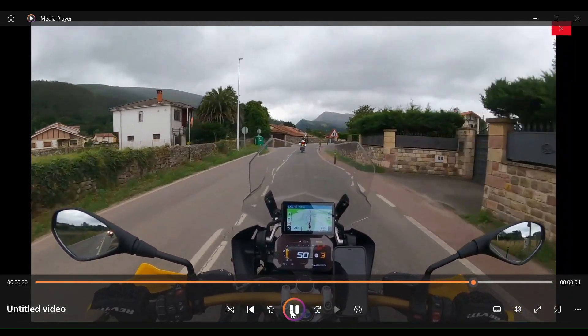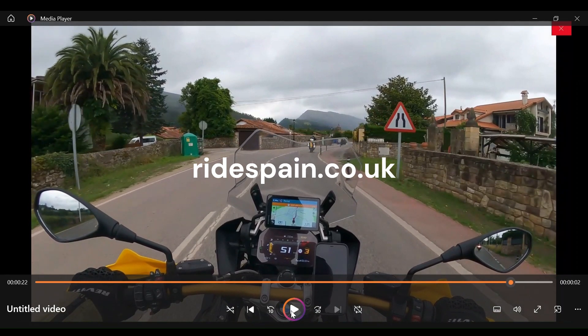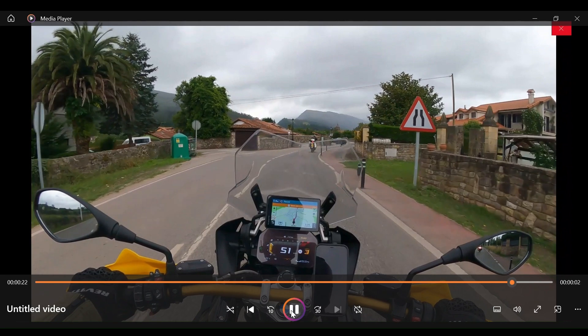There you go, and we can carry on our journey. Things like those traffic lights is exactly what we talk about on our morning pre-ride debrief when you come on a tour with us at ridespain.co.uk. Thanks for watching — I hope you found it useful and we'll see you again sometime.